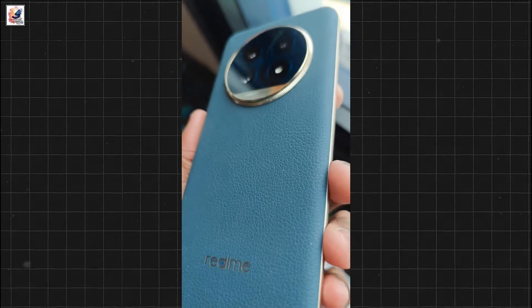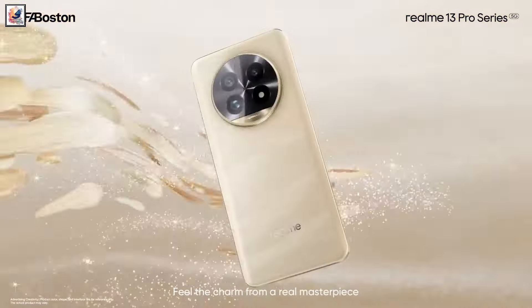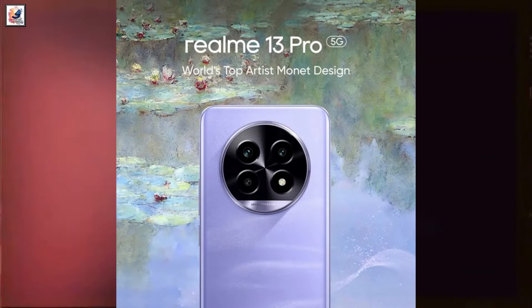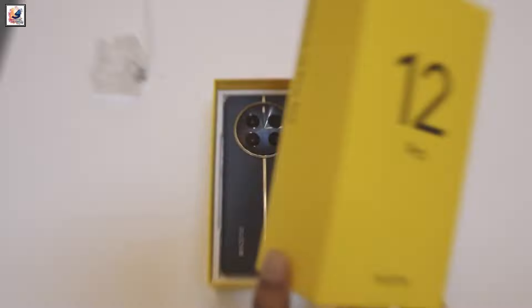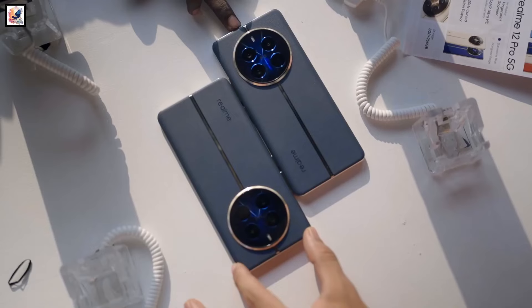The Realme 13 Pro 5G series is confirmed to launch in India on July 30th. The lineup will include the Realme 13 Pro 5G and the Realme 13 Pro Plus 5G, which arrive as the successors to the Realme 12 Pro 5G and the Realme 12 Pro Plus 5G.